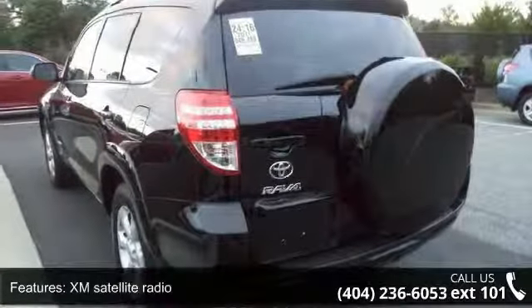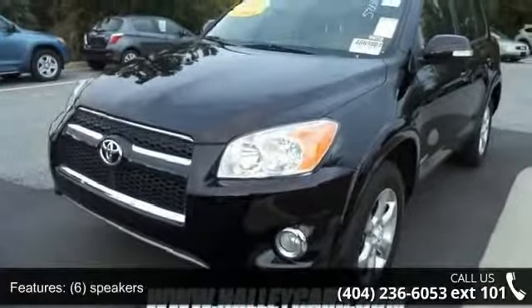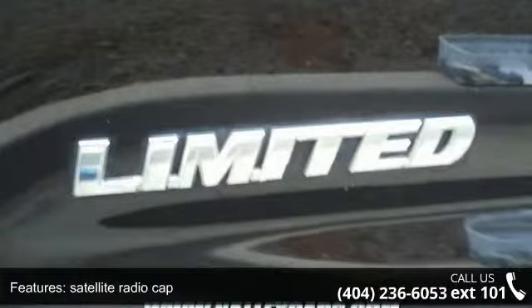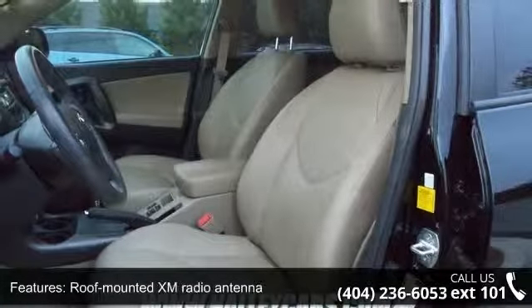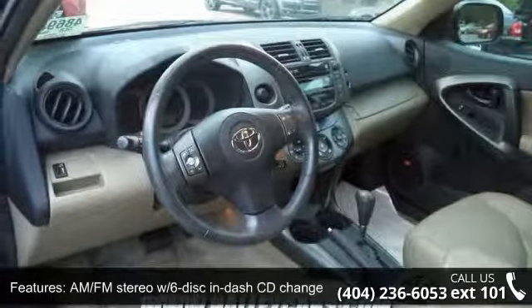1-touch fold flat lever, 17 6-spoke alloy wheels, 17x7.0 aluminum wheels, 60/40 split fabric trim rear bench with slide recline function, AM FM stereo with 6-disc in-dash CD changer included, MP3/WMA capability, auto on-off headlamps, aux audio input jack, and black roof rails with crossbars.